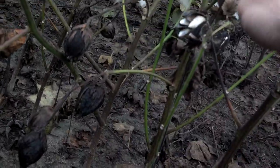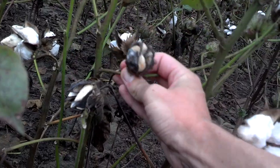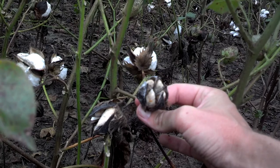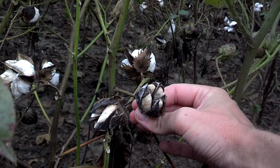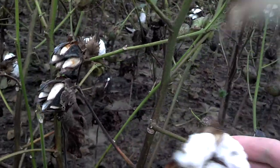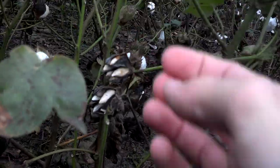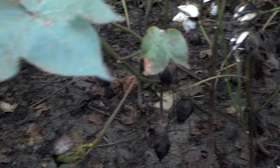We're also starting to get some hard lock as well. You can see here that this boll has been trying to open, and when we get rain it causes the carpel to open and close, open and close, until it finally just runs out of steam and it's not going to open up and fluff out like this one right here. Again, that's not going to help us out.